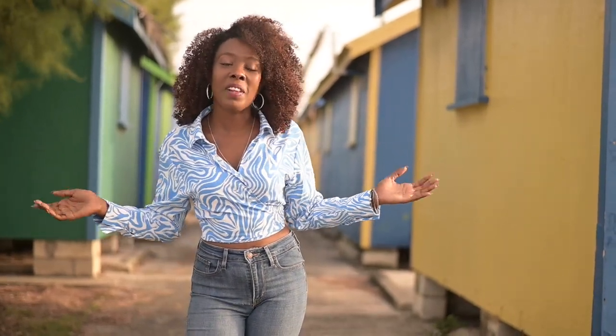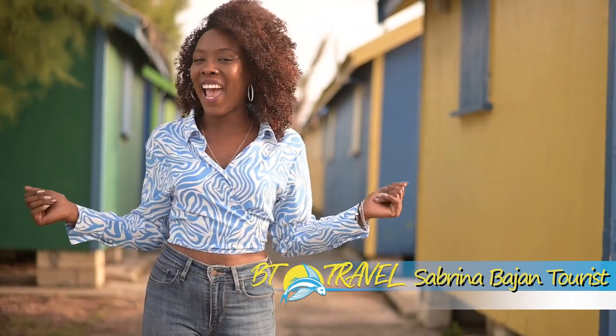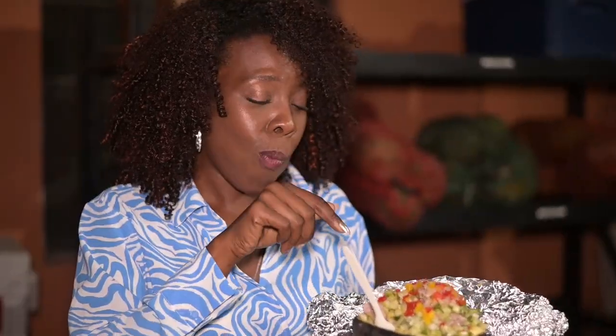Welcome to BT Travel. I'm your host Sabrina, here to guide you on all things Barbadian and vacation. Today it's all about the street food, and we're going to try some Bajan and international street food here. I hope you're ready!